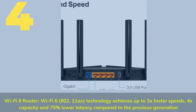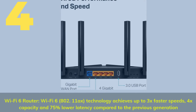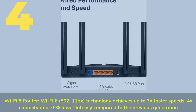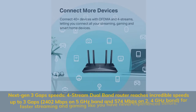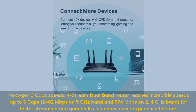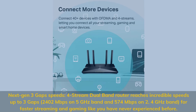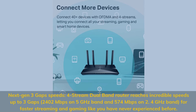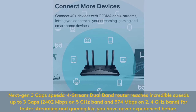Number 4. Wi-Fi 6 router — Wi-Fi 6 802.11ax technology achieves up to 3x faster speeds, 4x capacity, and 75% lower latency compared to the previous generation. Next-gen 3 Gbps speeds: 4-stream dual-band router reaches incredible speeds up to 3 Gbps — 2,402 megabits per second on the 5 gigahertz band and 574 megabits per second on the 2.4 gigahertz band — for faster streaming and gaming like you have never experienced before.